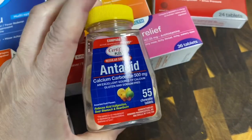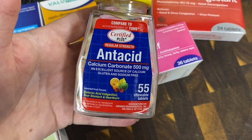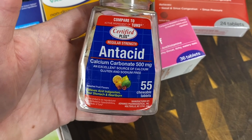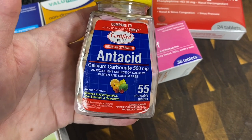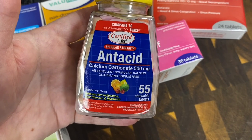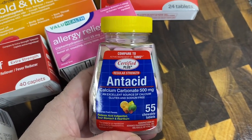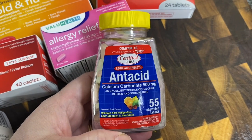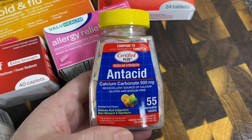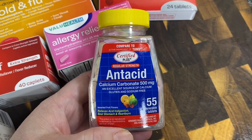I also got antacids. Not only are they good for acid reflux, but the other night I cut my thumb pretty bad. I was preparing dinner with a brand new sharp knife and cut the tip of my thumb. It would not stop bleeding for over an hour — we wrapped it multiple times in bandages and it kept bleeding through everything.